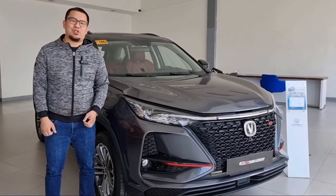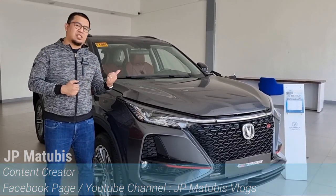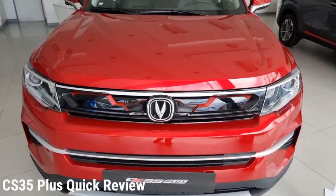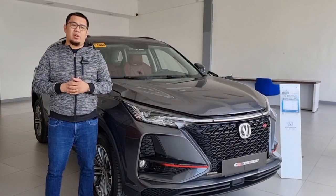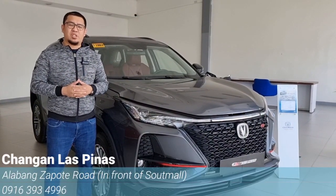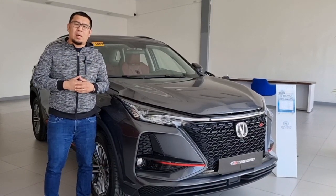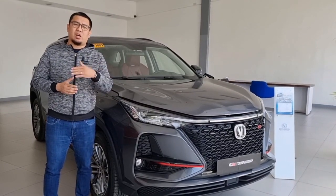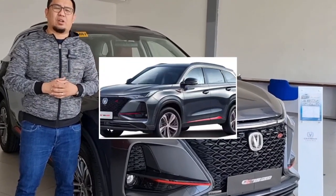Hi everyone! Welcome back to my channel. My name is Davey Matubis. For today's video, we will be showcasing the CS75+. As you can remember, in my last video I showcased the CS35+. This right here is its big brother. I would also like to thank our friends from Chang'an Las Piñas for allowing us to feature this car today. And if you'd like to know more about Chang'an Motors Philippines and why you should trust this brand, check out that video later on. For now, let's check this out.